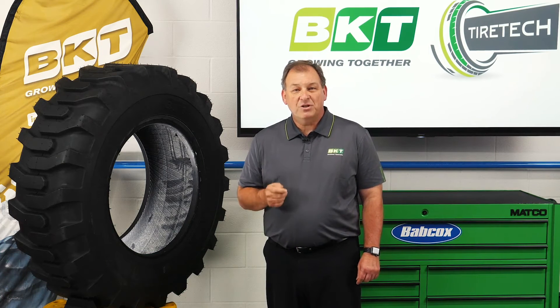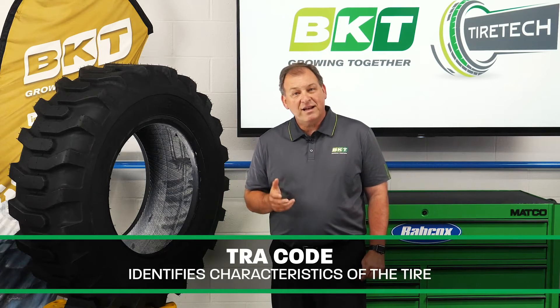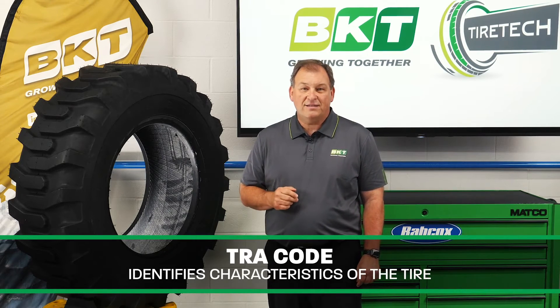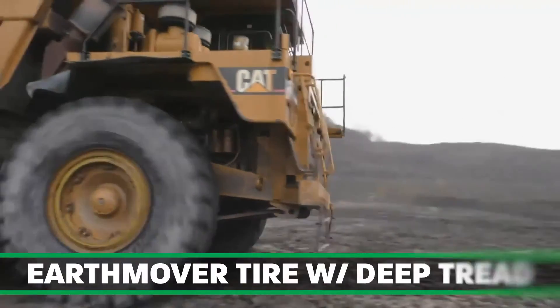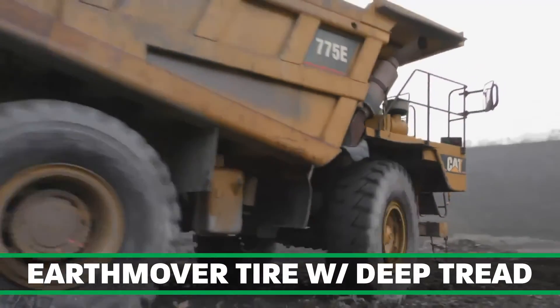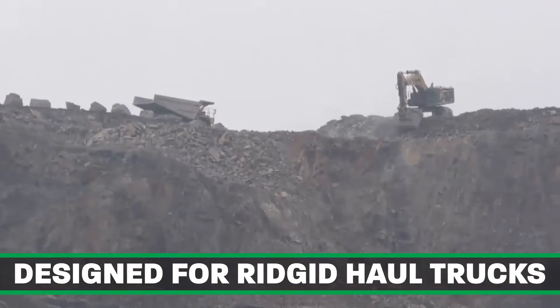The combination of these letters and numbers is known as the TRA code, and it identifies the characteristics of that tire. BKT has a full line of OTR tires for each specific segment. For example, the BKT SR45 Plus is an E4, which tells you it's an earth mover tire with 150% tread depth. This tire is specifically designed for rigid haul trucks.